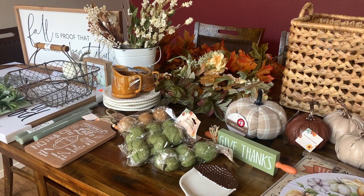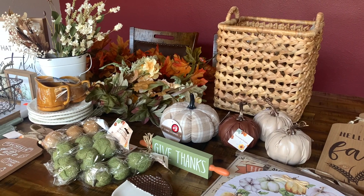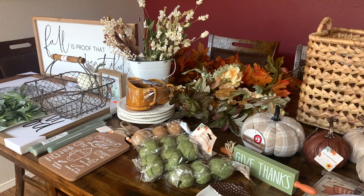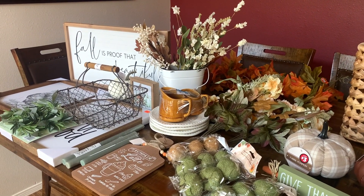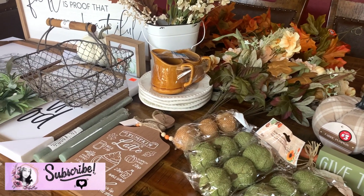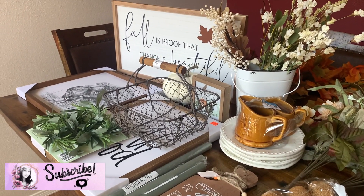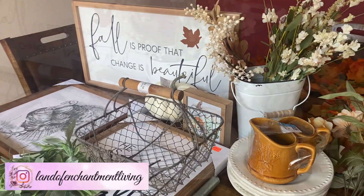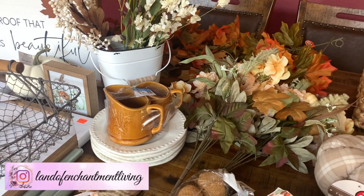Let me know in the comment box below which piece you guys liked the most. If you'd like to see how I decorated my home last year for early fall and Thanksgiving, I will leave both of those videos linked in the description box below. Don't forget to like, subscribe, leave a comment, and hit that bell button so you're notified every time I upload a new video — you do not want to miss out on how I decorate my home this year. Check out the links below and I will see you guys next time. Bye!